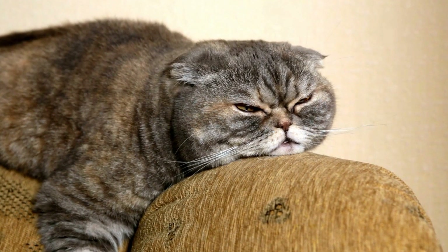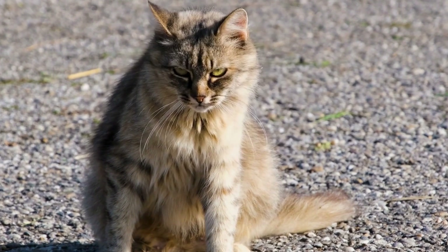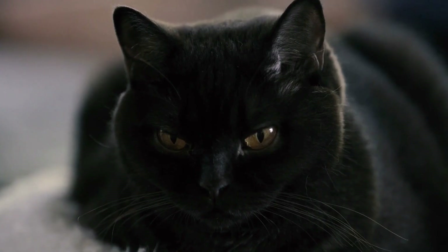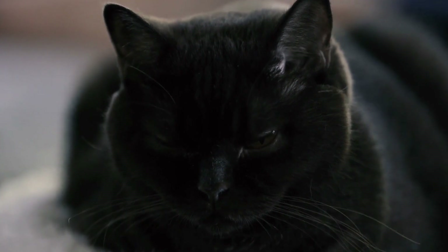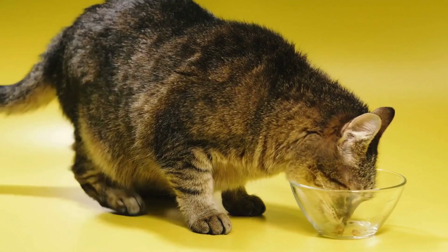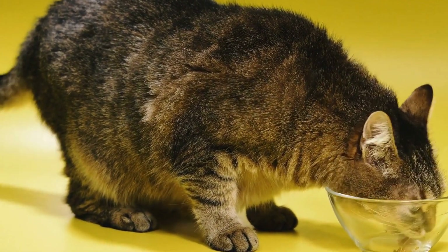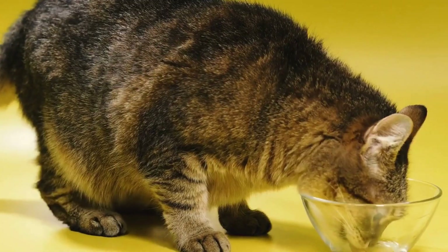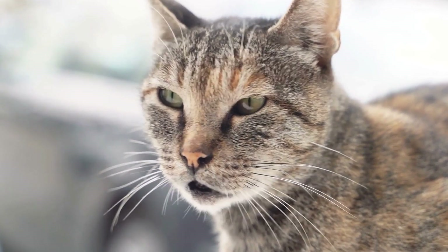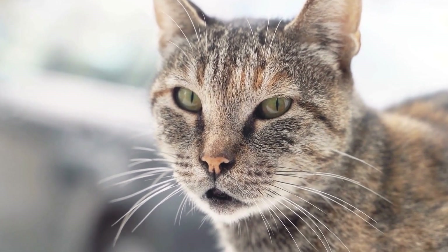Conclusion: Cats are truly the kings and queens of camouflage, effortlessly blending into their surroundings during playful hide-and-seek games. Their intricate camouflage skills are a result of both physical attributes and instinctual behaviors. Playing this game not only satisfies their natural instincts, but also strengthens the bond between cats and their human companions. So next time you play hide-and-seek with your feline friend, marvel at their ability to disappear and reappear as if by magic, and enjoy the joyful moments you share together.